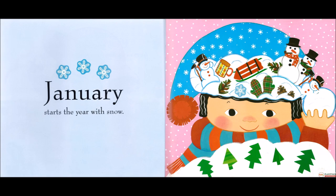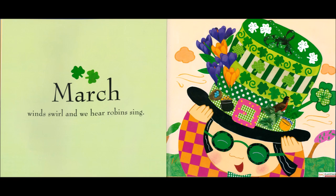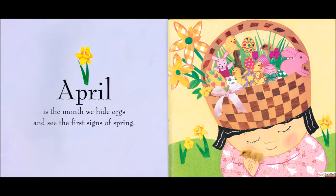January starts the year with snow. February is a time to give hearts with bows. March, winds swirl and we hear robins sing. April is a month we hide eggs and see the first signs of spring.